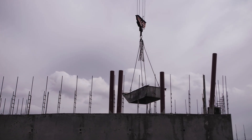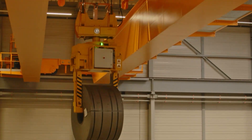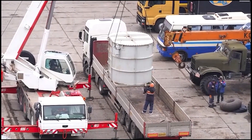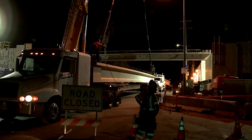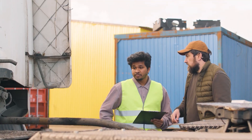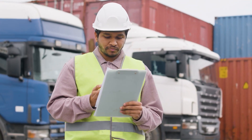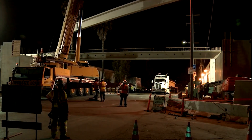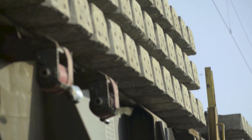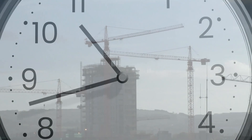Once a beam is forged, a new challenge begins — one of immense logistical precision. A finished beam is an object of immense size and weight. How do you move an object weighing tens of thousands of pounds from the mill to a bustling city center, ensuring it arrives at the exact right time? The journey often starts by rail, the main artery of the distribution network. From there, the beams are transferred to specialized trucks. Before a single truck departs, a massive amount of planning takes place: load assessments, route surveys for low bridges or sharp turns, and special permits are all meticulously arranged. For the largest loads, the journey may be restricted to overnight hours, accompanied by escort vehicles that help the driver navigate tight spots. This just-in-time delivery is critical, as a delay of even a few hours can bring a multi-million dollar construction project to a standstill.